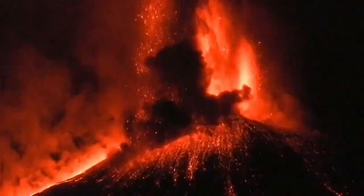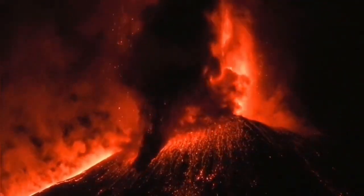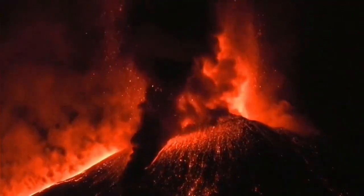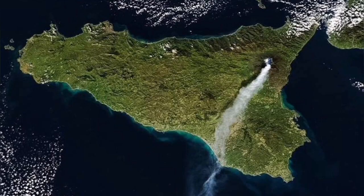It is a stratovolcano on top of a shield volcano which was there previously. At the moment it erupts in the stratovolcano way. It has a lot of effusive eruptions, and especially in the night it looks very impressive.